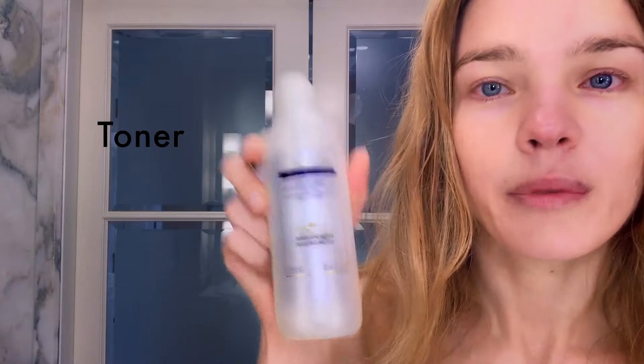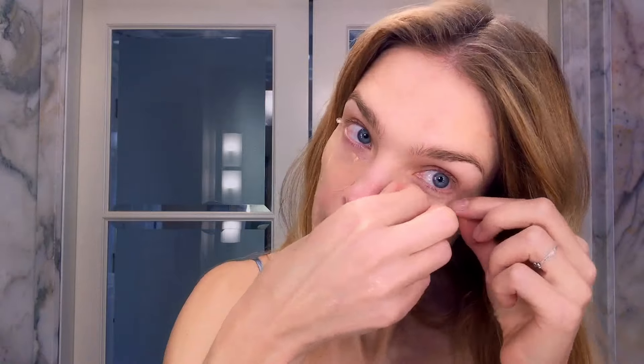Oh, I'm feeling so much better already — a little bit red. From Recherche Biologique, all the way from France, another beautiful product that I love. From Fresh, a rose face mask.